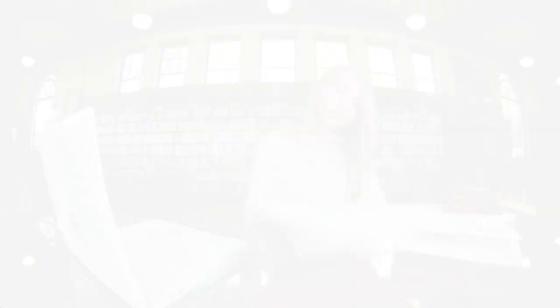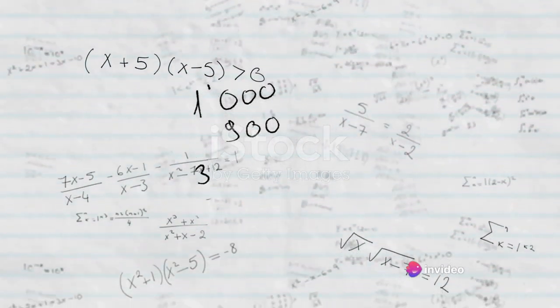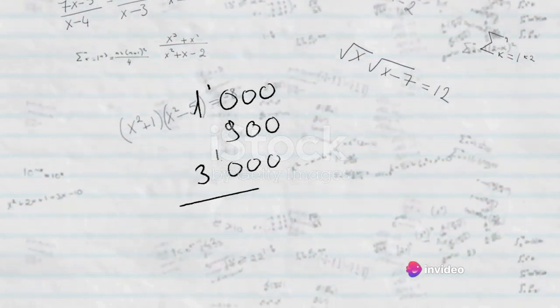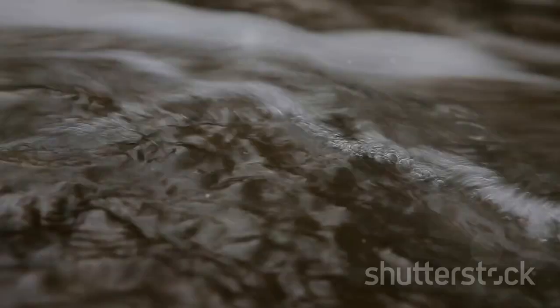Even in educational videos, watermarks can be a bother. Picture yourself following along with a complex math problem, understanding each step, then suddenly a watermark obscures the next crucial equation. The rhythm of learning is interrupted, and the flow of knowledge is damned.